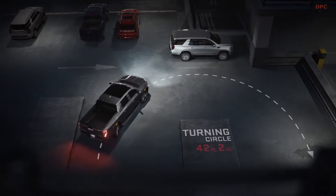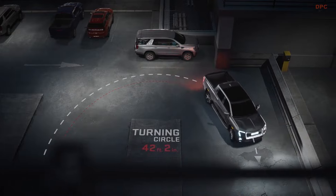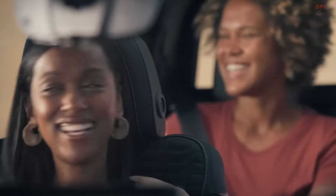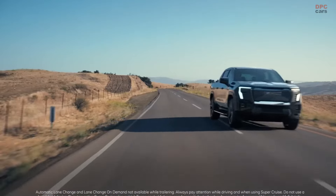The GMC Sierra EV Denali, with its new EV pickup architecture, was crafted to provide incredible range, power, technology, versatility, and premium design. A truck with no excuses, nothing held back. And it unlocks the full potential of what a modern truck can be.